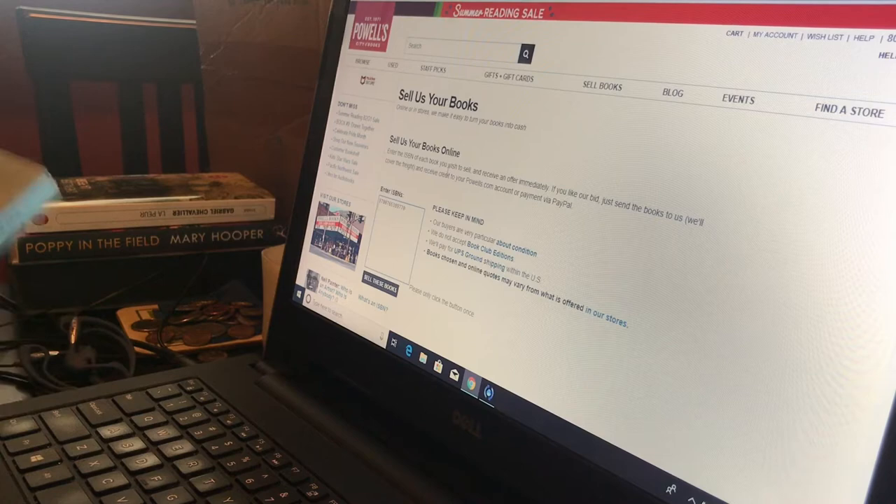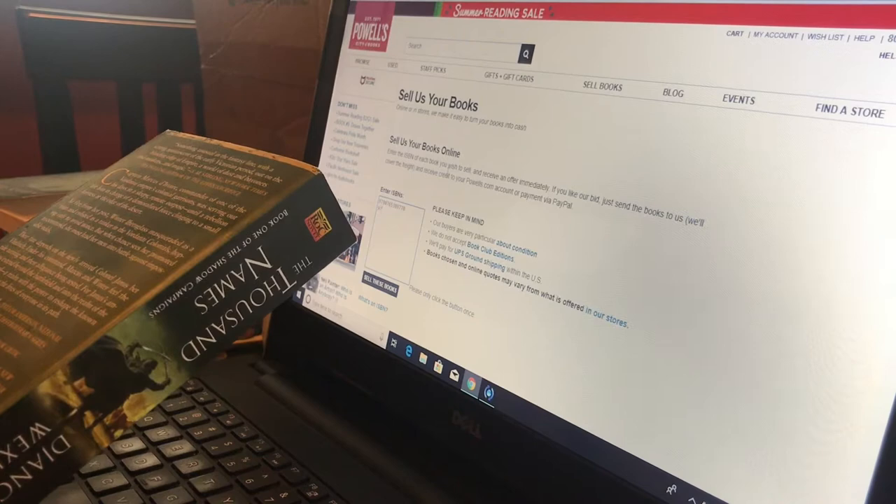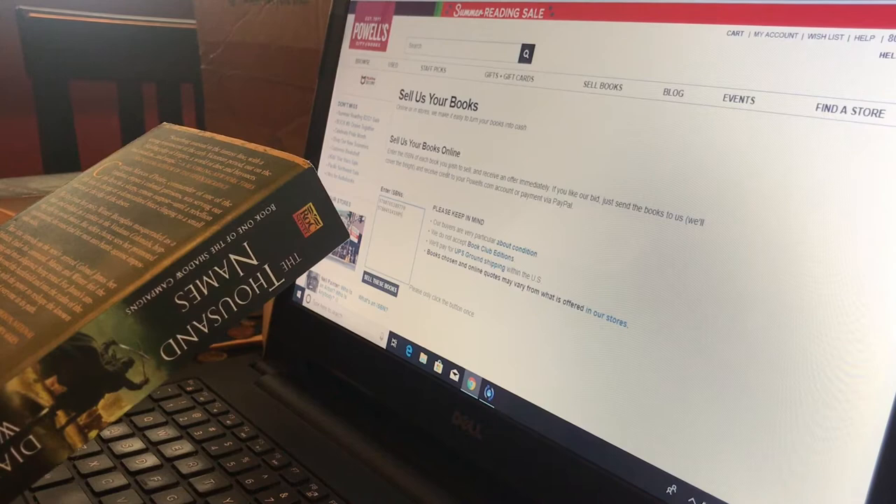The books I'm getting rid of right now are mostly just because I want to clear out space. For example, The Thousand Names by Django Wexler — every library has that, it's super popular. There is no reason that I need to keep owning a book like that, because it's so easy to find elsewhere. And that's the case for most of the books that I'm selling.